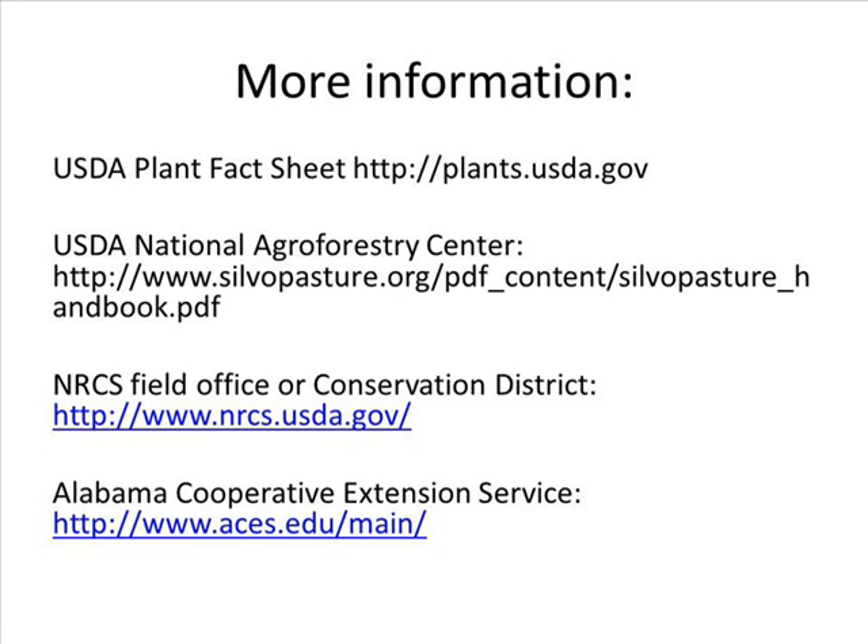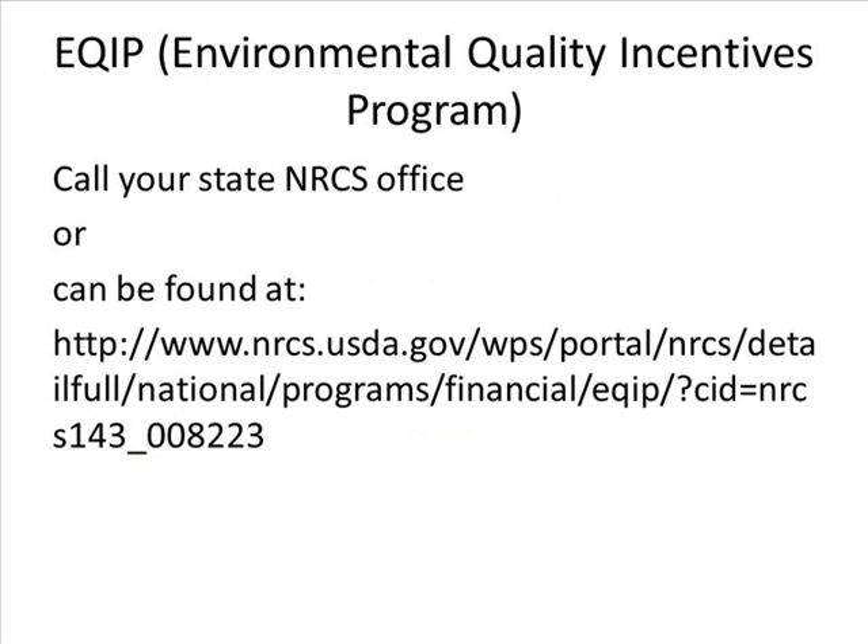For more help on native warm season grasses or silvopasture, contact your local NRCS field office, conservation district, or your local Alabama Cooperative Extension Service. There are a few cost share programs in Alabama that will help alleviate the cost of establishing native grasses. Make sure to understand the requirements of the programs before signing up. Cost share programs such as EQIP — the Environmental Quality Incentives Program — can help with the establishment of silvopasture systems. EQIP provides financial and technical assistance to landowners with livestock, agriculture, or forest lands.